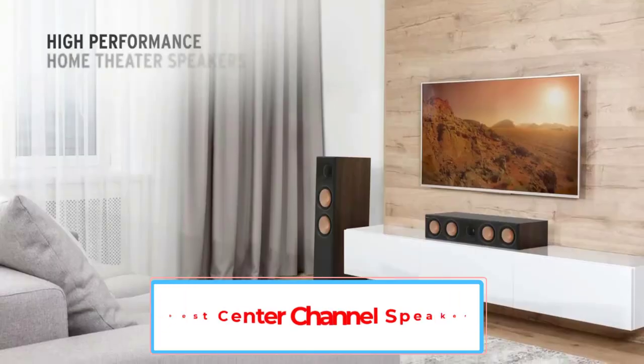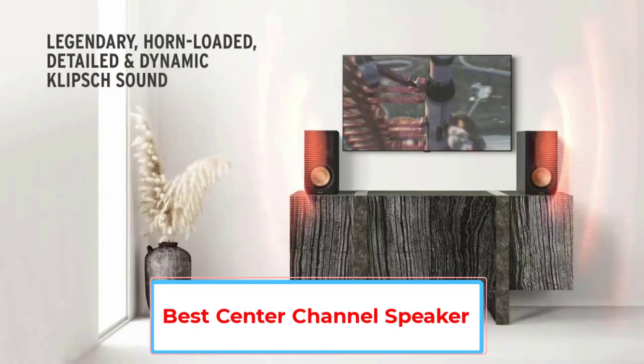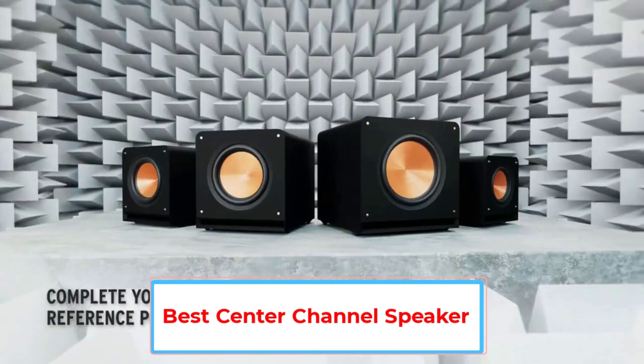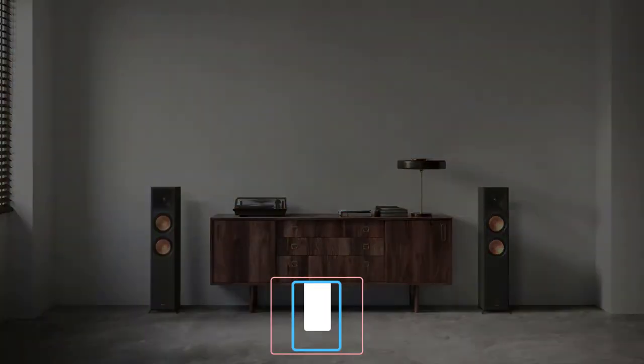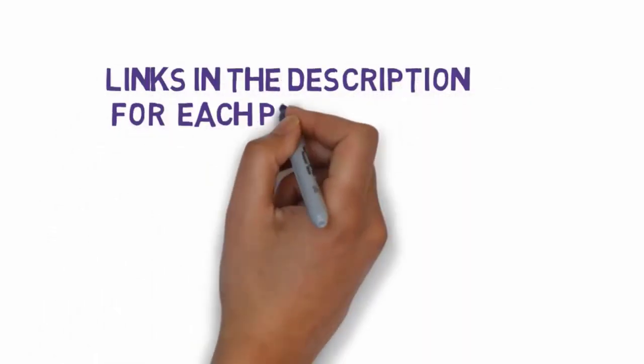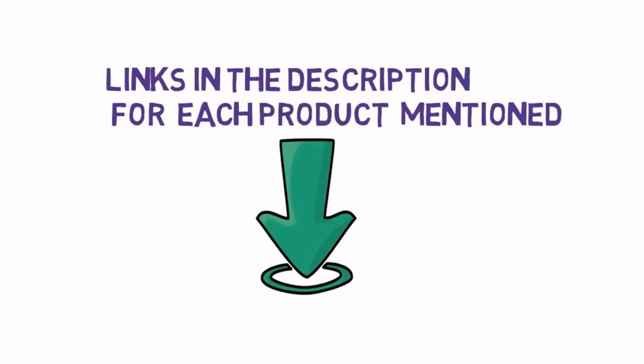Are you looking for the best center channel speaker? In this video we will look at some of the five best speakers on the market. Before we get started, we have included links in the description, so make sure you check those out to see which one is in your budget range.